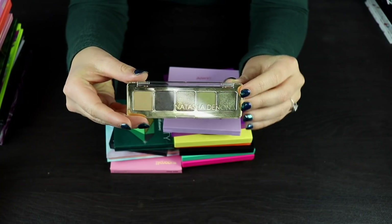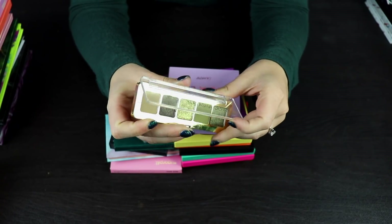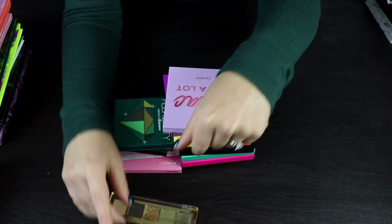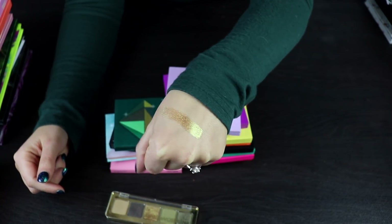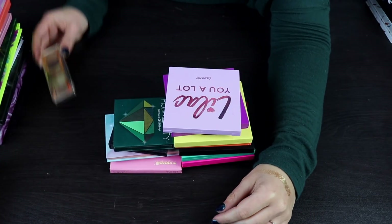This is my Natasha Denona mini gold palette. I'm going to keep this. I really, really like this. I think the formula on this is beautiful. The shadow right here is like a stunning duochrome. Look at how pretty that is. I'm definitely keeping this.